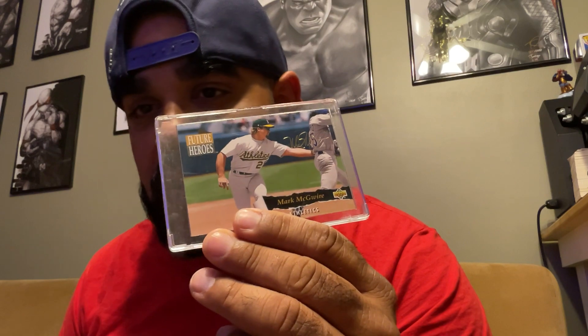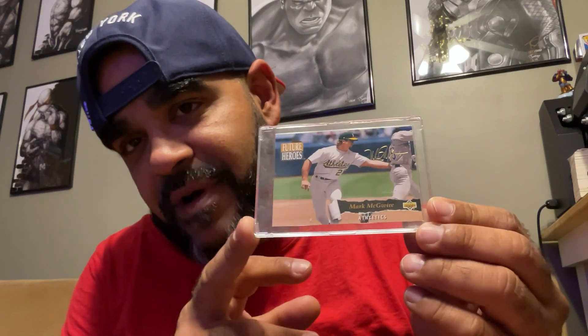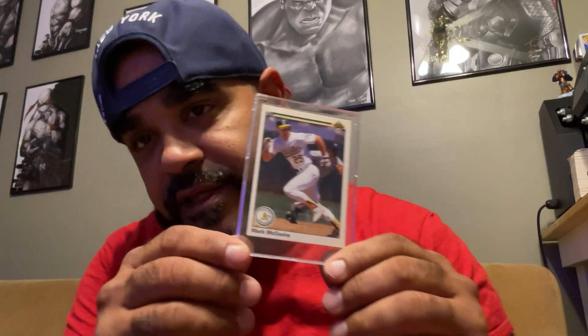I got these Mark McGwire Future Heroes cards. I think this is from 1993 — so in '93 I was probably about 15 years old, maybe. I was still collecting back then. This is a 1990 Upper Deck McGwire. Pretty cool. Big Mac.